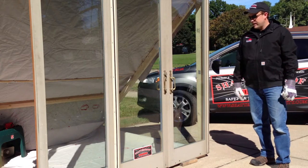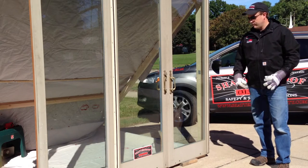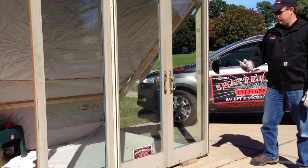So we've got a standard patio door wall, two panes of glass. We're going to break through it with this standard center punch to see how long it takes for me to grab a couple of things out of the inside and run. Here we go.